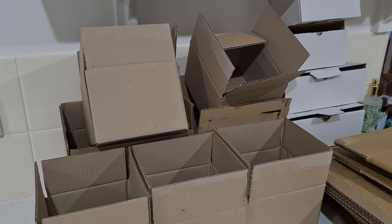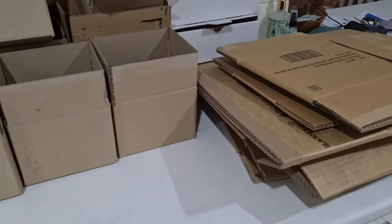I have way too many free boxes at the moment, so everything tonight is going out in boxes instead of satchels.